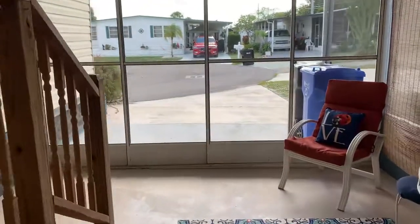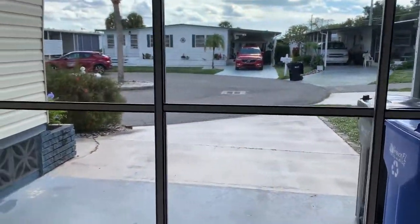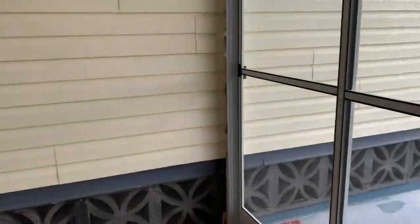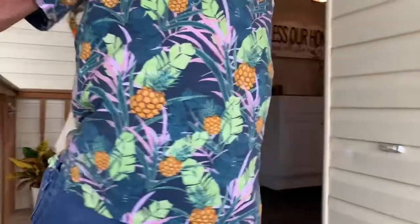The home has been vinyl-sided. As you can see, we're right at the end of the cul-de-sac, just one house over from the walking and bike trail. So if you've got pets — Bay Indies does allow pets. Great area to bring your dogs. Dogs under 45 pounds are allowed.